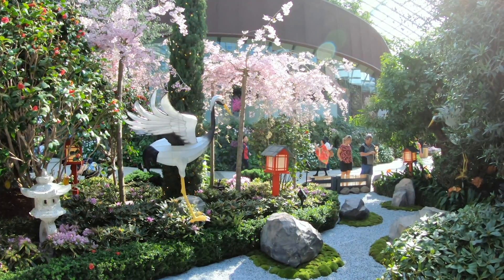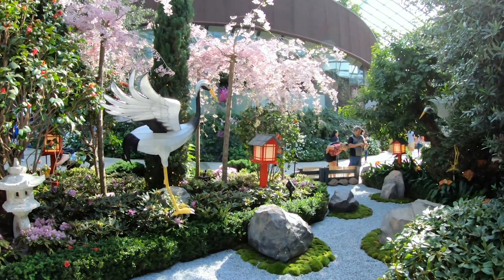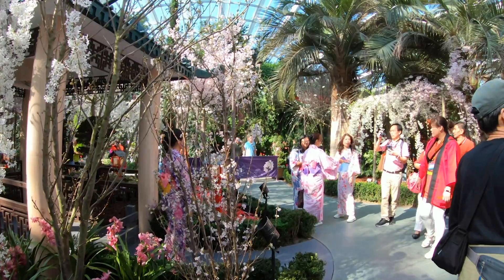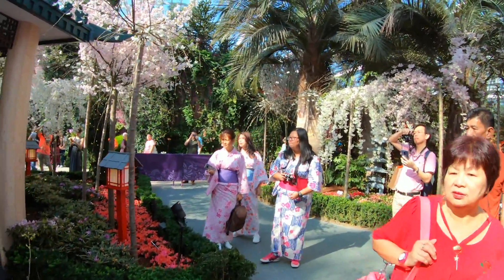This is a majestic red crowned crane and it's said to have a lifespan of 1,000 years. It's native to Hokkaido. We've spotted some people in yukata taking pictures here.